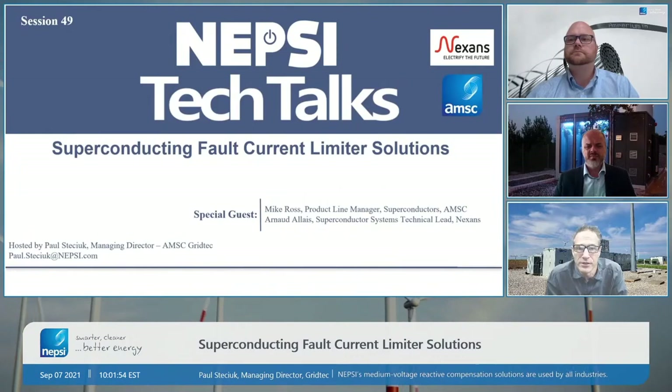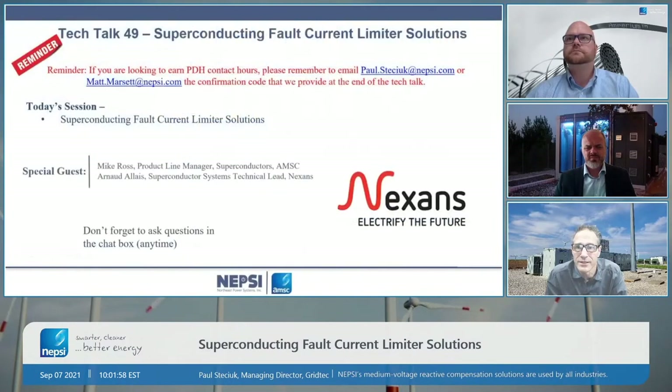Don't forget today you will be eligible for PDH contact hours. You can either email myself at paul.stetschek@nepsey.com or Matt Marcet to receive that PDH certificate. Also don't forget to ask questions at any time. We will wait to the end of the presentation to answer those questions, but please use the chat box as we move along.